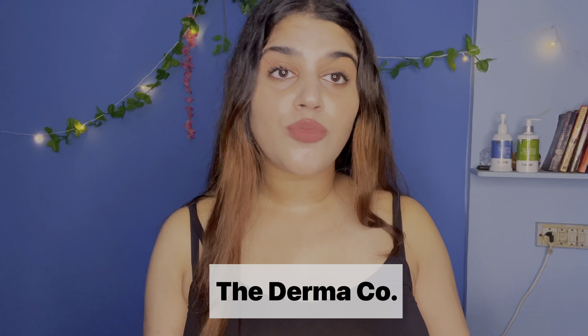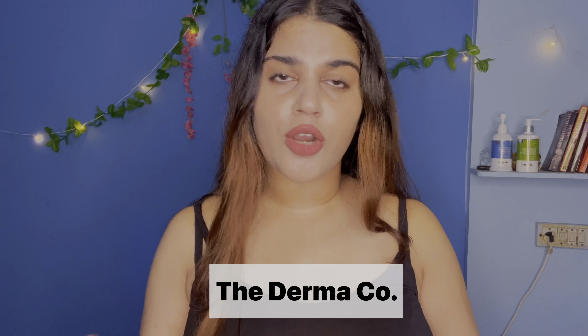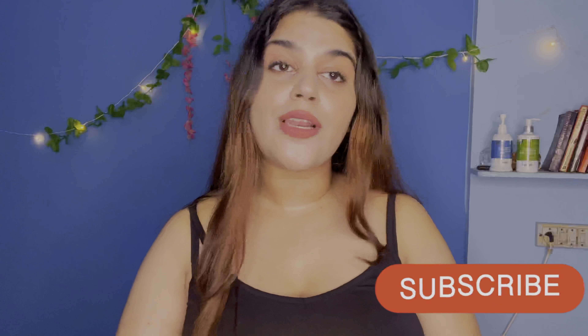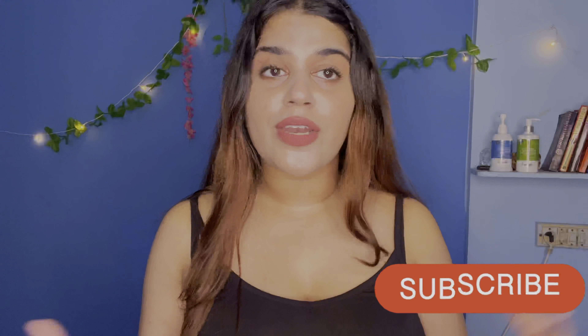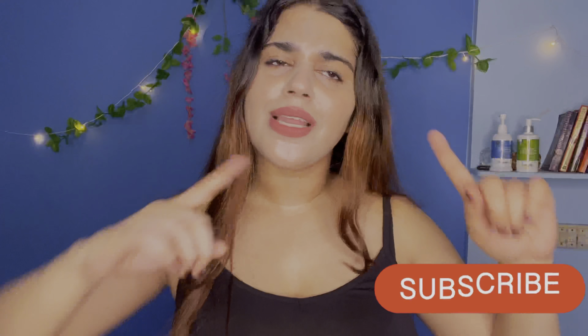So guys, this video is sponsored by Dermaco. Dermaco has sent me these products and I have been using them for a long time. If you are interested, keep on watching. If you are new to the channel, don't forget to subscribe and hit that bell icon so you get notified whenever I post a video. Without wasting any more time, let's get into the video.